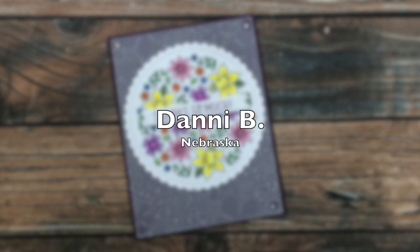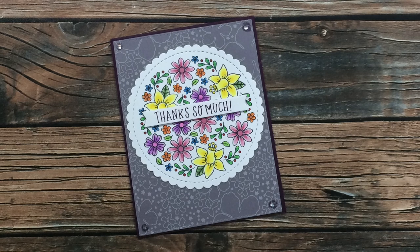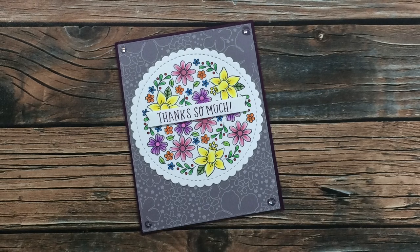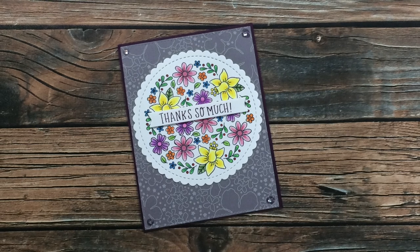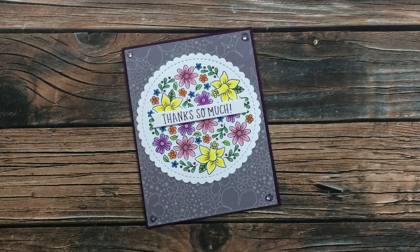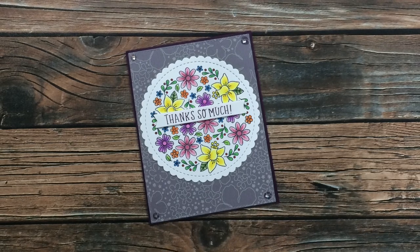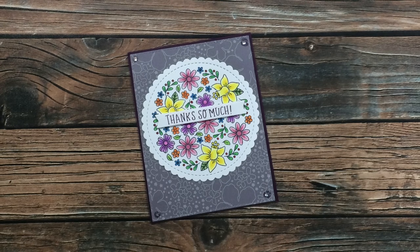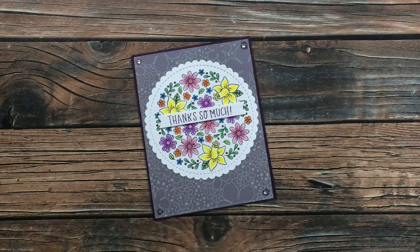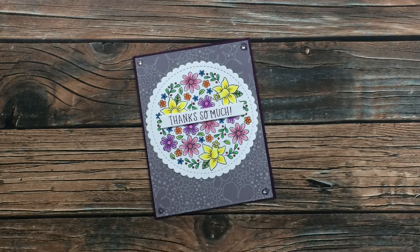The next card I have to share is this adorable one from my friend Danny here in Nebraska. I absolutely love that focal image and then that patterned vellum in the background. Danny gave me this card as a thank you for getting some Color Street nails from her — she recently started selling them. If you want to try out Color Street nails, I will link her website below. That stuff lasted — it would have kept lasting if it wouldn't have been for the growth — over three weeks before I finally took it off, so I'd say give them a try. Thanks so much Danny!